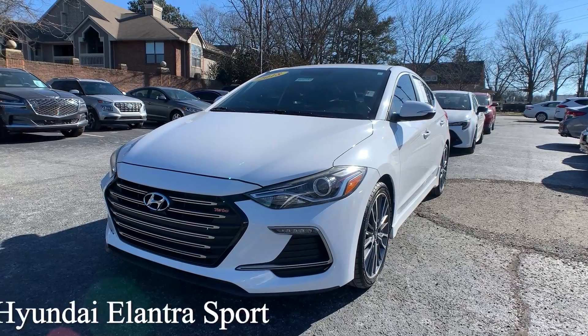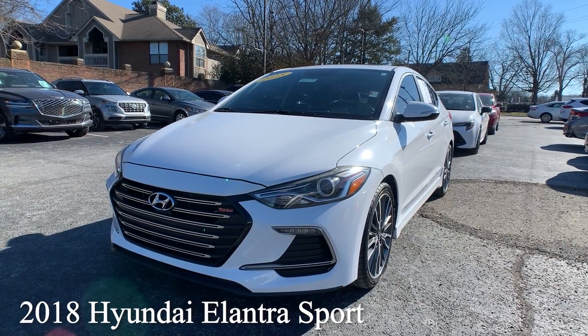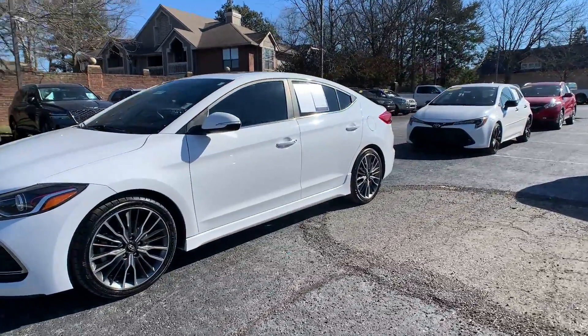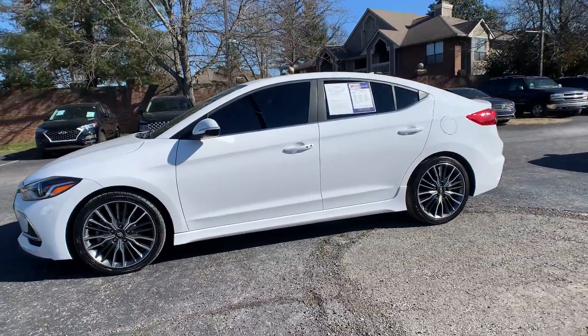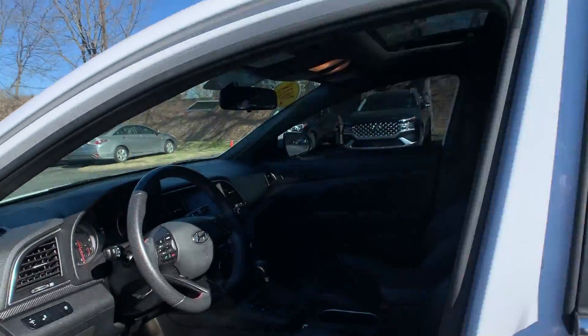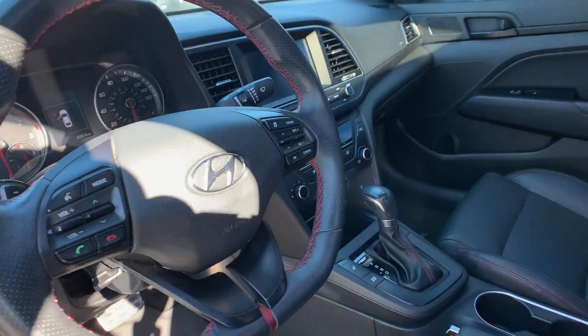This is a 2018 Hyundai Elantra Sport. That exterior color is called Ceramic White. This vehicle has alloy wheels, a sunroof, Apple CarPlay, and blind spot monitoring.